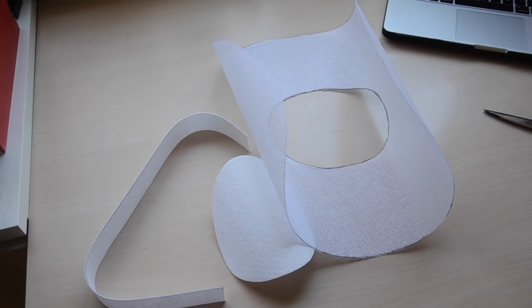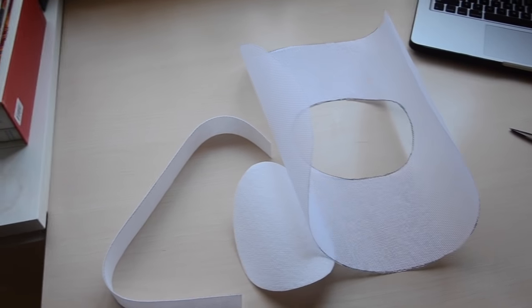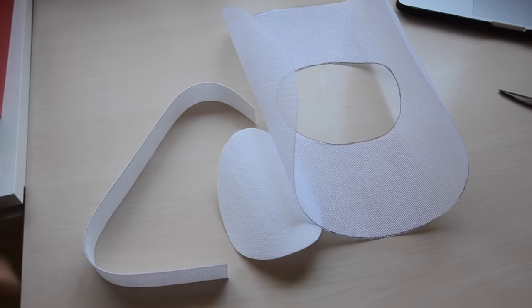It's going to have some of the same ruffled trim that I used on the dress going around the brim, so I can work on that as well as making potentially some puff trim and some bows to go on the hat.